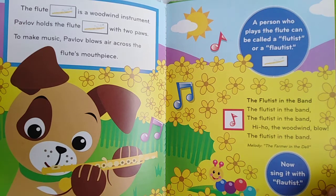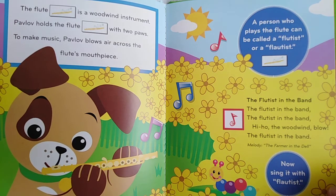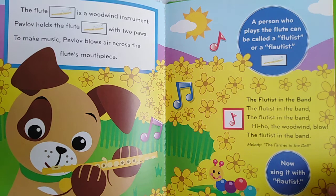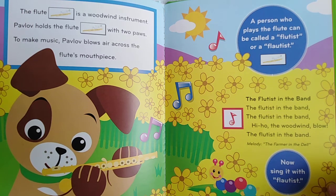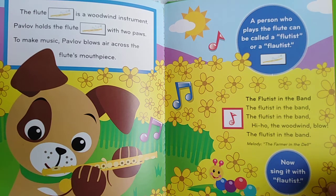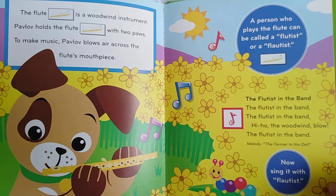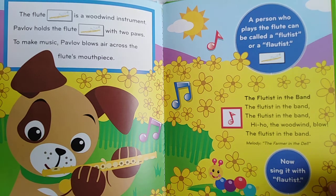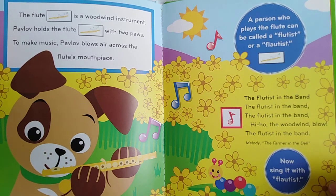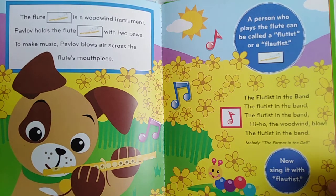The flute is a woodwind instrument. Pavlov holds the flute with two paws to make music. Pavlov blows air across the flute's mouthpiece. A person who plays the flute can be called a flutist or a flautist. Hi-ho, the wind blow, the flutist in the band.